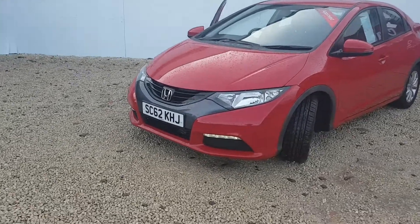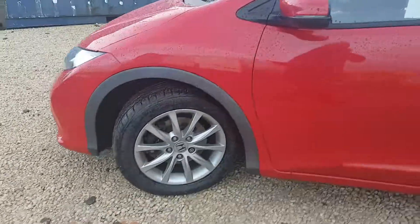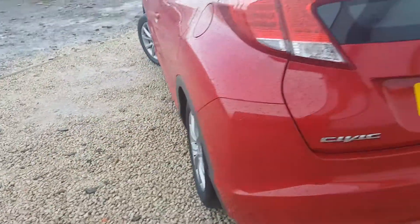Welcome to Phoenix Honda. Today we have this amazing Honda Civic in Milano Red. It's a great car to drive, has a 1.4 petrol engine, manual, and this car has less than 36,000 miles on the clock.